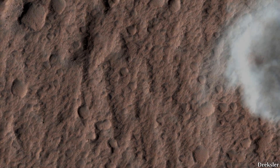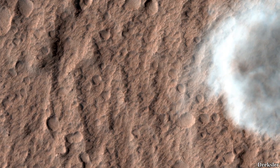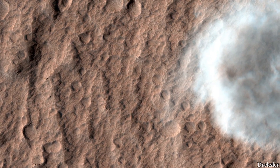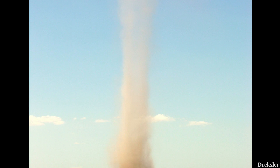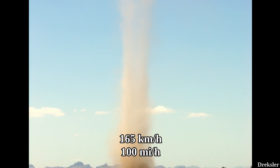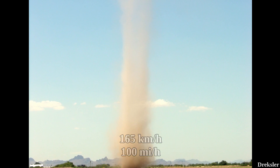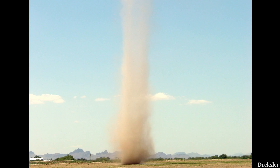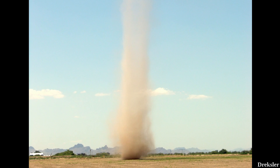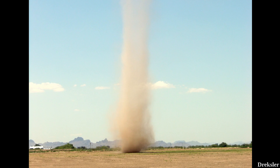Overall, Earth gets smaller dust devils and smaller dust storms than Mars. However, despite dust devils being obviously much smaller on Earth, they can reach similar wind speeds to Martian dust devils. On Mars, dust devils can reach top speeds of around 165 km/h. The fastest dust devils on Earth are likely around the same wind speed, but likely have more lifting power because of greater atmospheric density.